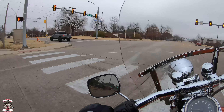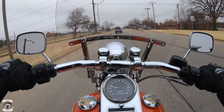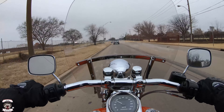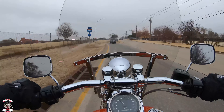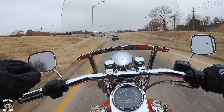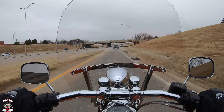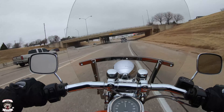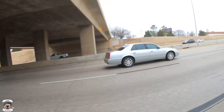All right, let's take her out here real quick and see what she's about. Big old windscreen helps keep everything off of you.